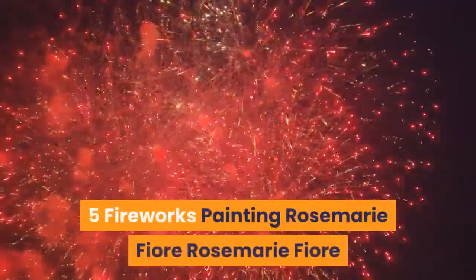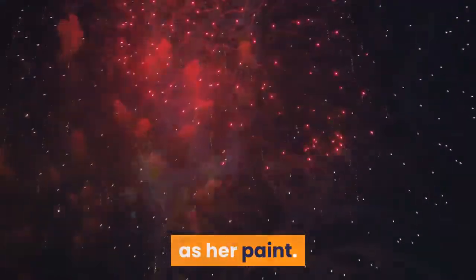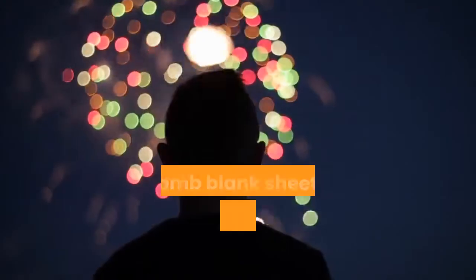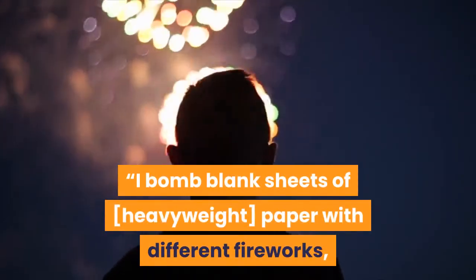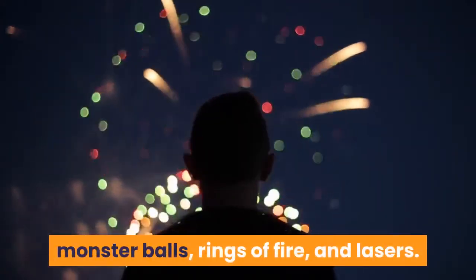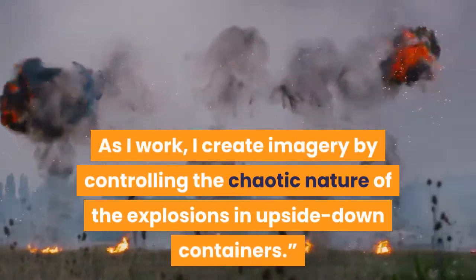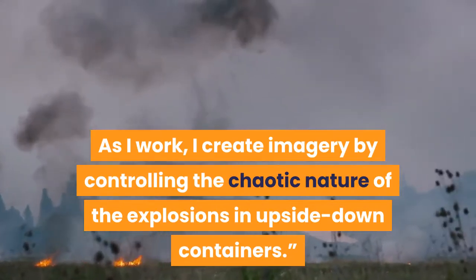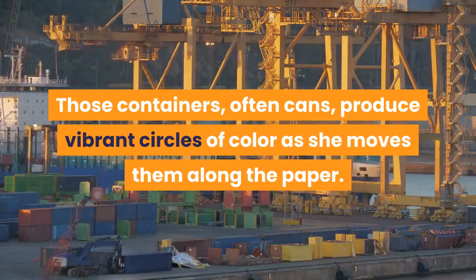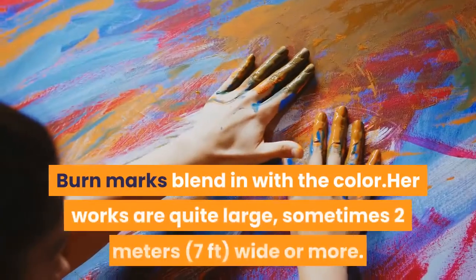Number 5: Fireworks Painting — Rosemary Fiori. Rosemary Fiori creates abstract art using the colored smoke of fireworks as her paint. 'My drawings are created by containing and controlling firework explosions,' she says. 'I bomb blank sheets of heavyweight paper with different fireworks, including color smoke bombs, jumping jacks, monster balls, rings of fire, and lasers. As I work, I create imagery by controlling the chaotic nature of the explosions in upside-down containers.' Those containers, often cans, produce vibrant circles of color as she moves them along the paper. Fiori creates lines when she drags a sparkler over the paper with a stick. Burn marks blend in with the color.